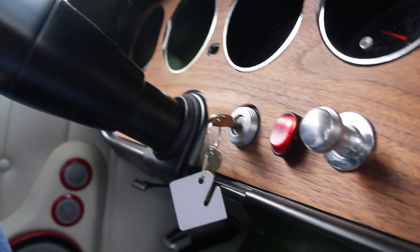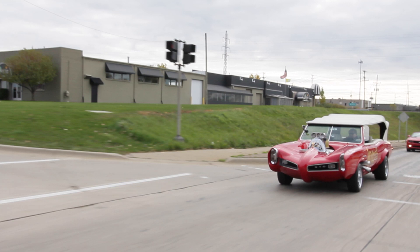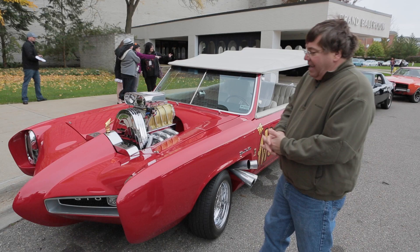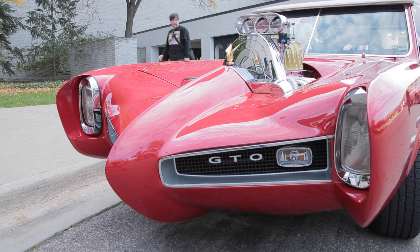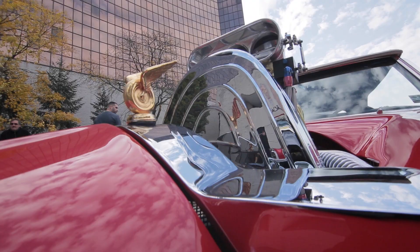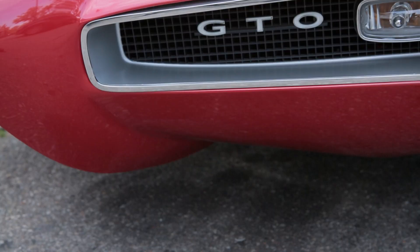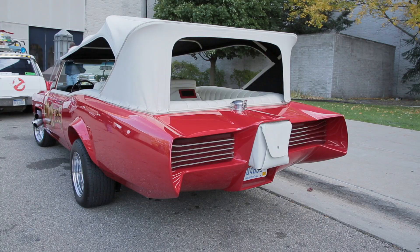It started out life as a '66 Pontiac GTO convertible — it was a greenish blue color. So it's been heavily modified. They put these lights on that were French because back then all headlights were round, and I think that was even the law. They cut out the hood and swooped it down. They added the nose and these flares in the front and back, pretty neat long tail lights in the back, and they cut out the trunk and added a seat back there.